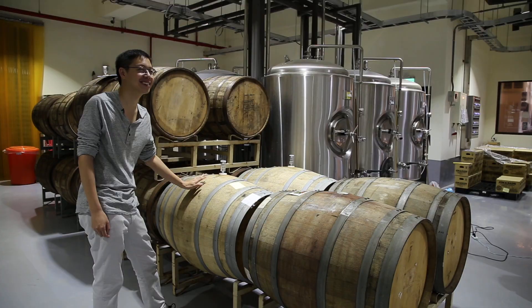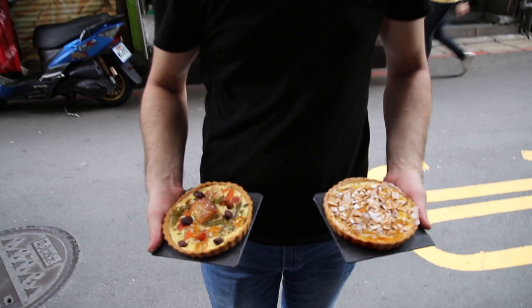Today's show we're going to explore barrel-aged beer and we're going to discover French food made in street markets.